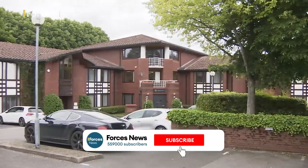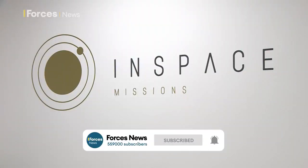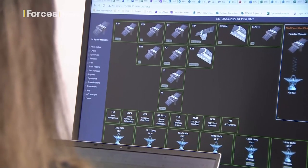On this rather inconspicuous business park in Hampshire, Britain's future military surveillance satellites are being developed. Step inside and there's a clue to what goes on here — an ops room where they monitor a handful of satellites orbiting the Earth.